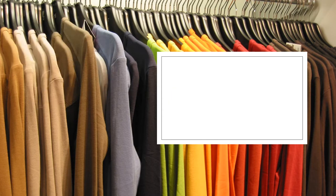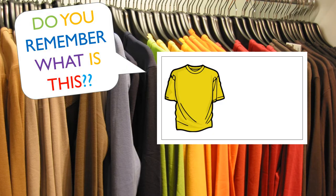Do you remember what is this? Yes, it's a t-shirt.